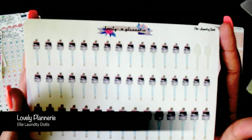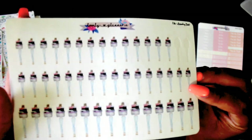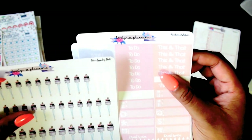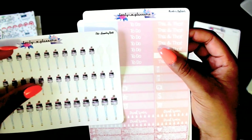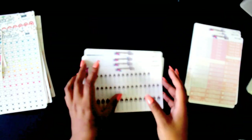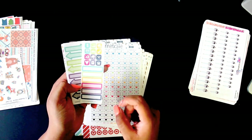These cuties are her laundry dolls — super cute. The smaller ones are about two headers in length and the bigger ones on the bottom are about three headers in length. These are just some freebies that I got with my order from Planner Kate.